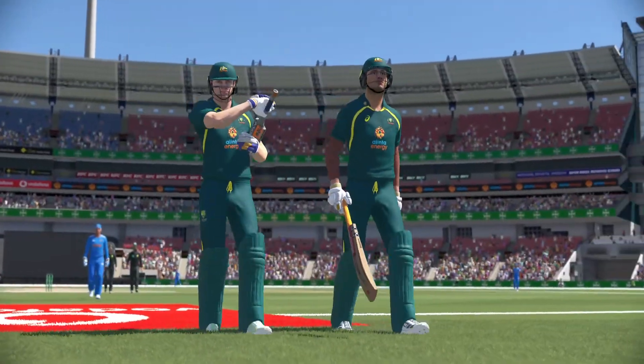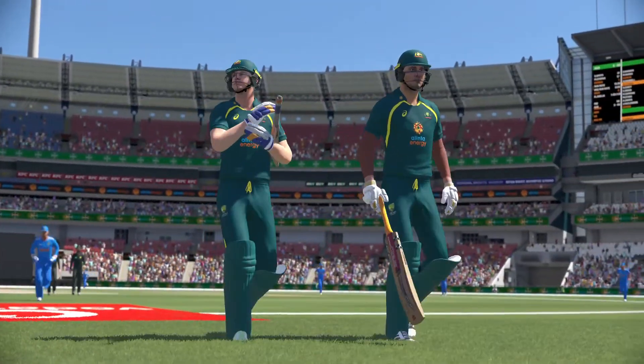The match ends in a tie — we've got a super over to decide the outcome.